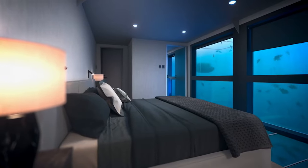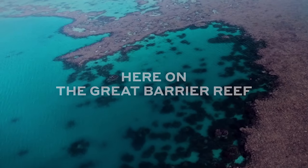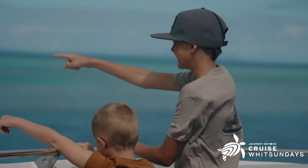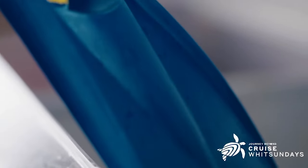The Reef Suites, operated by cruise company Cruise Whitsundays, are located 40 nautical miles from Airlie Beach, between Cairns and Brisbane, Australia. Arrive at the Reef Suites, part of a pontoon attraction called Reef World, via a short cruise through a couple of the Whitsundays — 74 small islands that make up this archipelago.